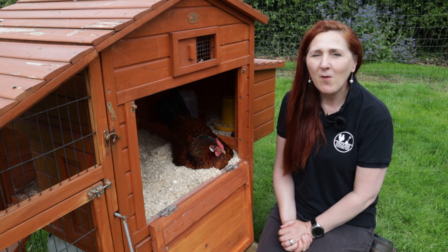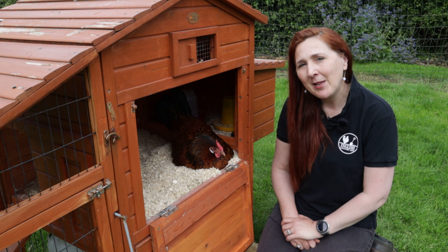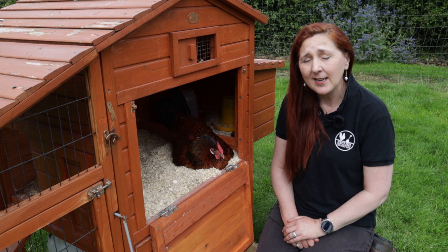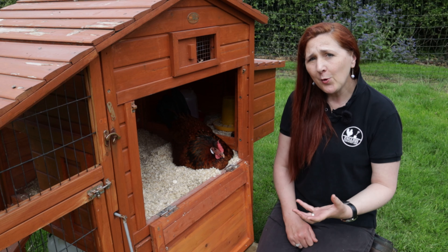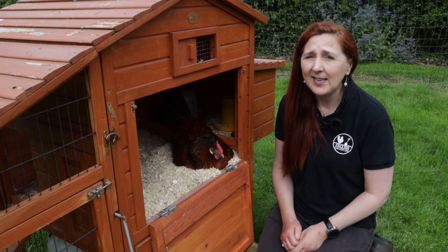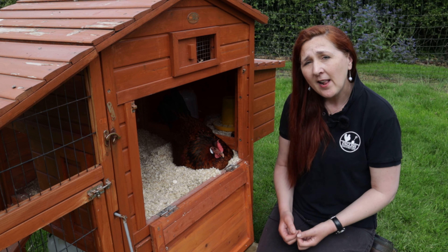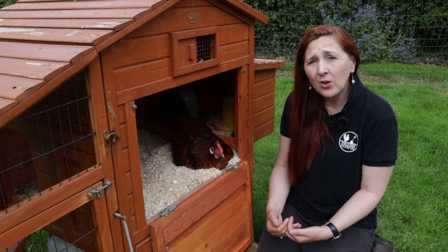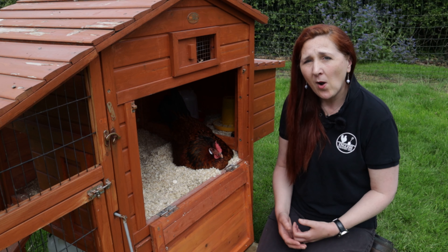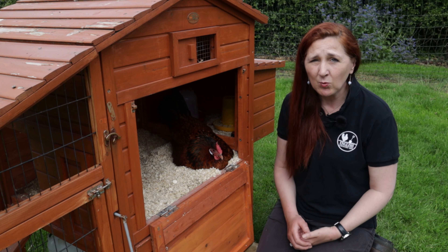Meet Halloumi, one of our rare breed Old English pheasant fowl and actually one of my favourite chickens. She's brooding on some crested cream leg bar eggs and doing a tremendous job, but we did have a problem with her. This is the first time she's ever brooded, and once again the poop told us the story. With Halloumi it was different to Cinnamon — she wasn't holding it in her body. She was coming out once a day but her poop was entirely liquid, and that told us she wasn't eating any solid food whatsoever. It's possible — and I have heard stories — of some chickens starving themselves while they've been brooding.